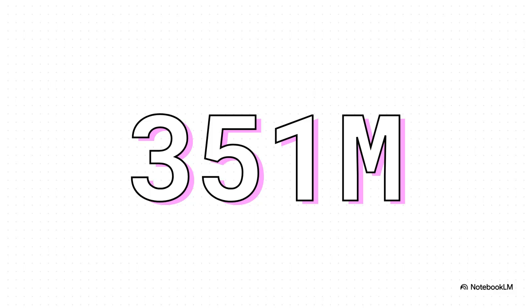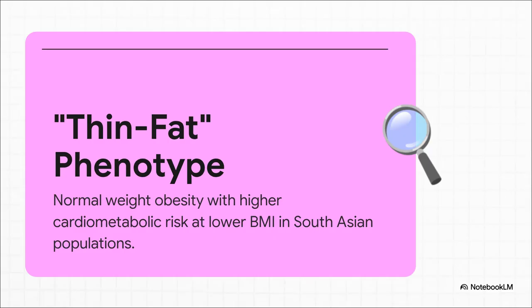And here's the kicker — this number is even bigger, highlighting a really dangerous pattern of central adiposity that directly translates to a much higher cardiometabolic risk, even in patients who might not look severely overweight at first glance. This brings us to a concept that is so incredibly important in our part of the world: the thin-fat phenotype. Their BMI is technically normal, but their body composition — high body fat, low muscle mass — is telling a completely different and far more dangerous story.